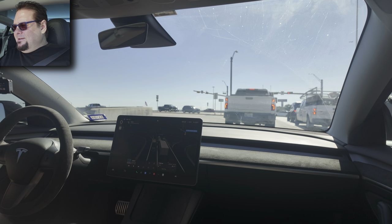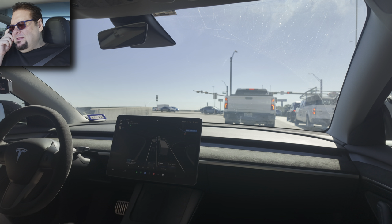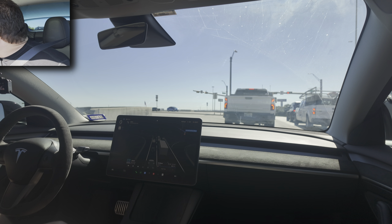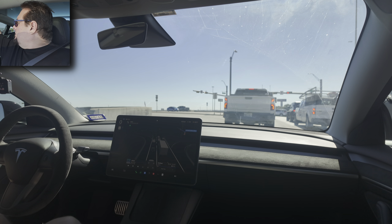Hello, this is Jason and I'm back with some full self-driving in my Tesla Model 3. Since the last time I posted videos about this, a few months ago, I would say that the full self-driving has greatly improved, and we'll see if it can prove it to you in this video.